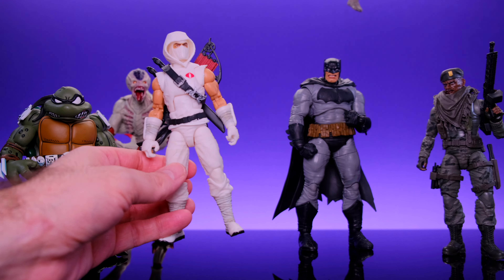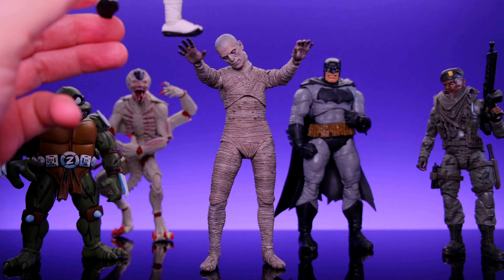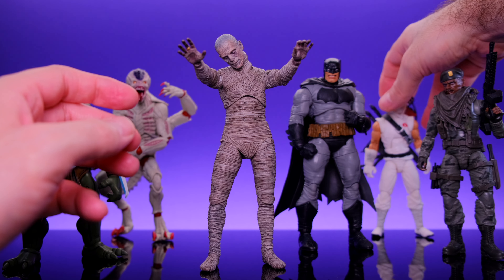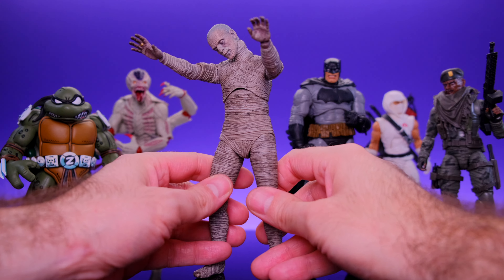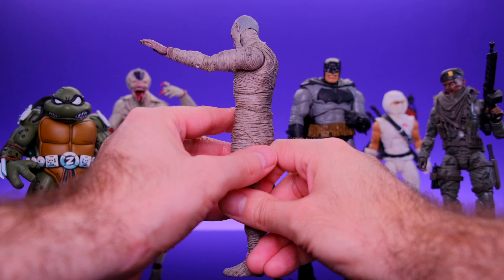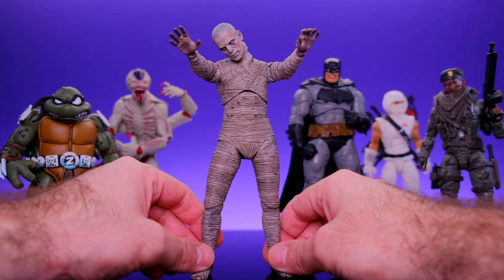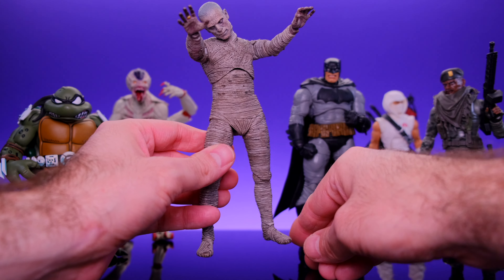Next up, let's grab the NECA Universal Monsters mummy figure. NECA once again straight up killed it on this guy — beautifully sculpted, some great articulation, and he just has that creepy look that you want from any type of monster. So they did a great job on that.